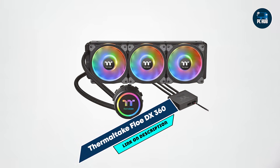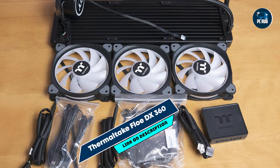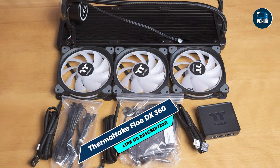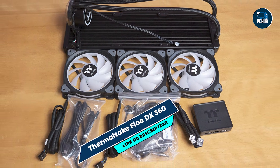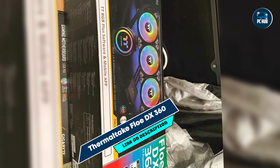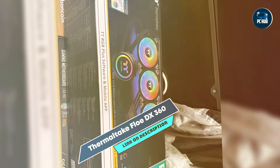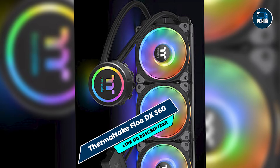Ideal for performance-focused builds, this cooler effectively reduces CPU temperature under load, making it suitable for gaming and multitasking. The customizable RGB lighting allows gamers to match their system's aesthetics, and the software integration provides precise fan speed adjustments to balance noise and performance.